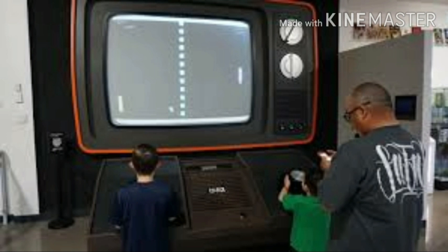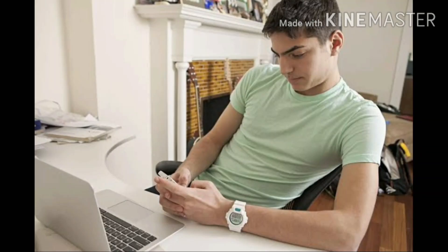We simply switch on a TV and leave it on while playing on mobiles. We don't care about switching the TV off. This should be a way to conserve energy — either play on mobile or watch TV. This can be monitored using a sensor.